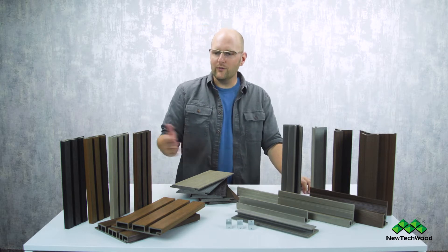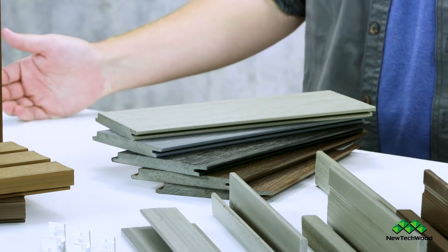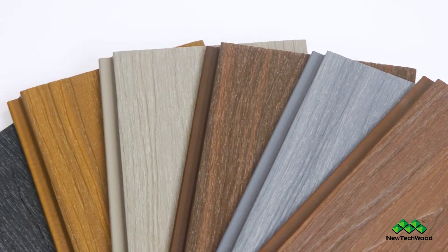They come in a wide variety of colors that you can see laid out here on the table, and we're always adding new colors. So make sure and check back on the website to see what new and exciting things we've got coming your way.